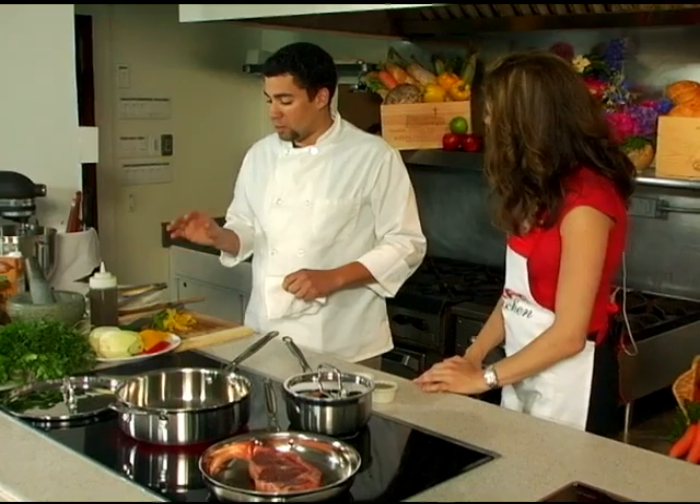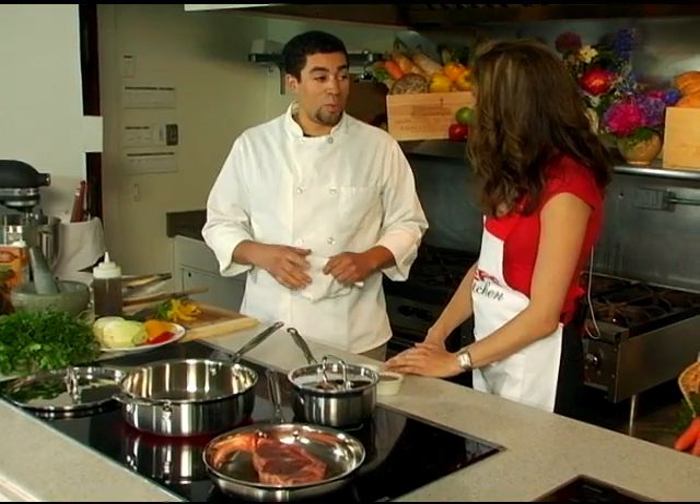I'm starting to get some of our ingredients together for our fennel slaw that's going to go with the steak. But first, we're going to get our paella started.